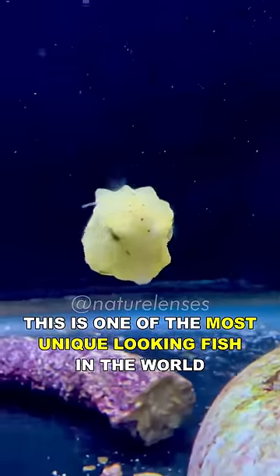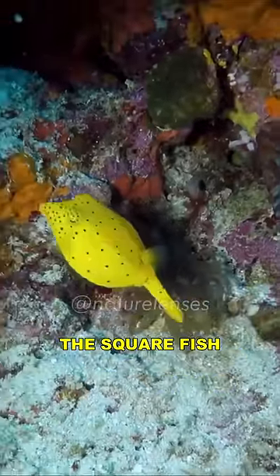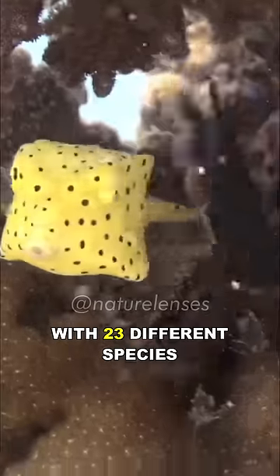This is one of the most unique looking fish in the world. Meet the boxfish, the square fish. Boxfish is a family of slow-swimming, bottom-dwelling fish, having brightly colored bodies, with 23 different species.